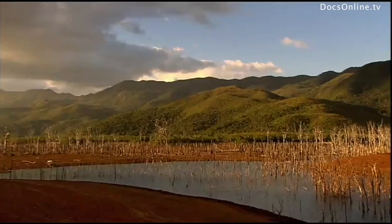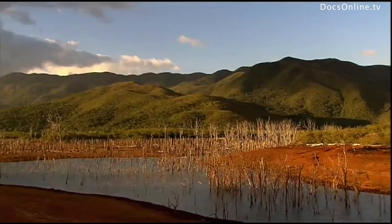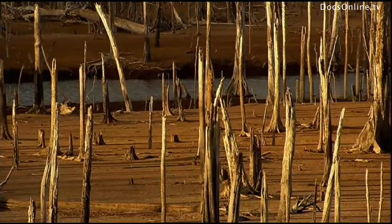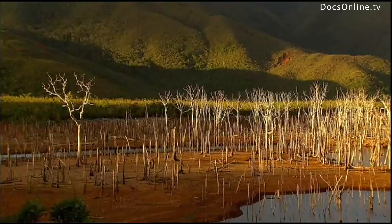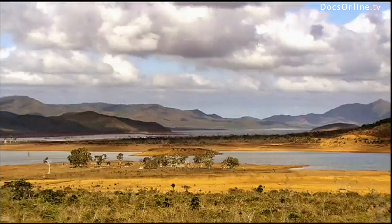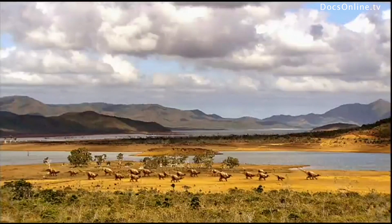A hundred and forty million years ago, things may have looked something like this — inland seas surrounded by tropical forest. There is ample geological evidence to suggest this is how it was. The tracks in the quarry indicate the animals inhabiting this landscape included large herbivores.